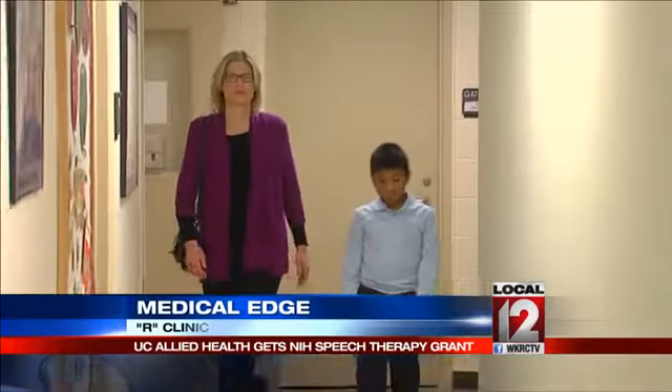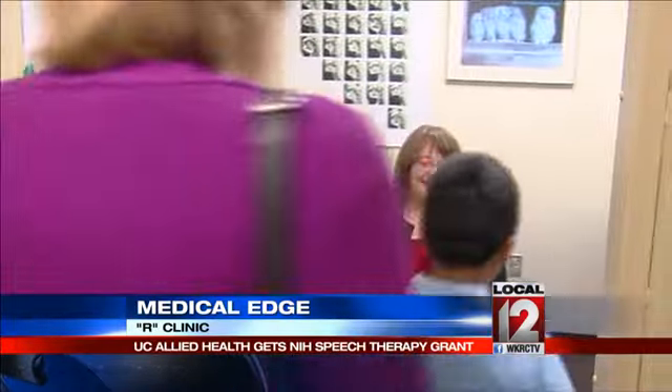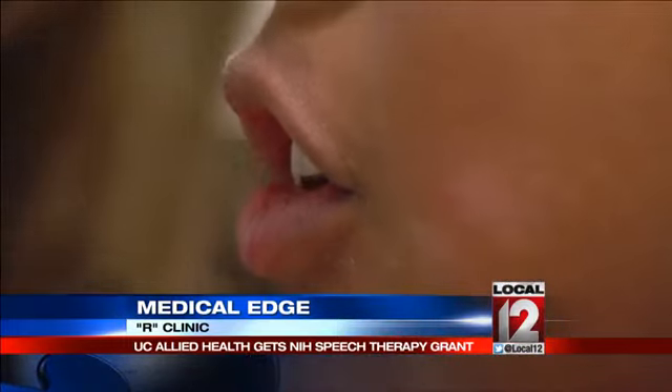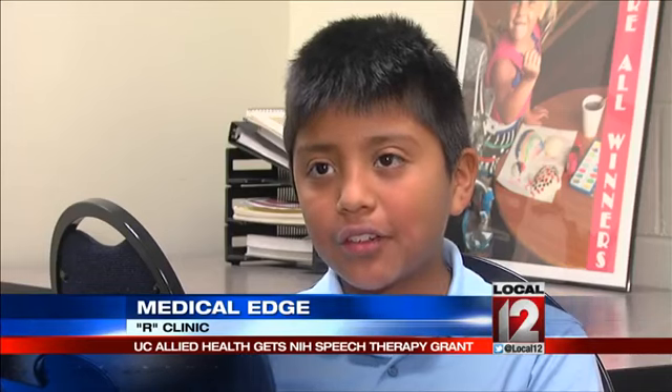Whenever I was trying to say something, my friends wouldn't understand me. Alex, who is now nine years old, has been part of a breakthrough trial sponsored by the National Institutes of Health for the past year. It started because he couldn't clearly make the R sound, especially in certain words. Frustration was one of them.